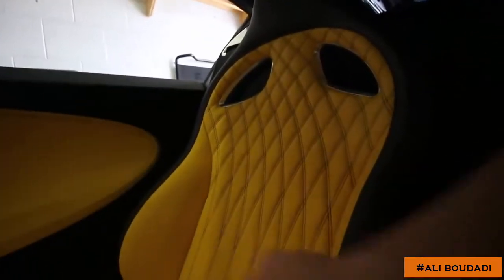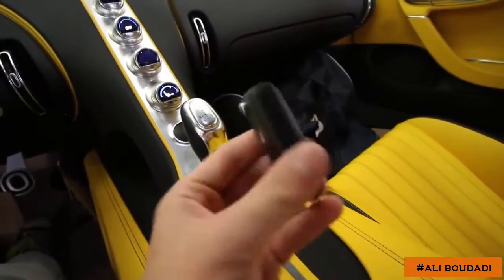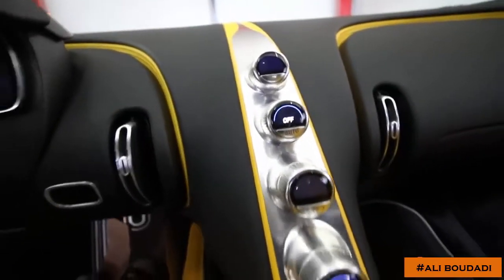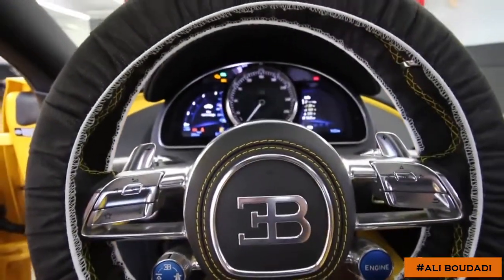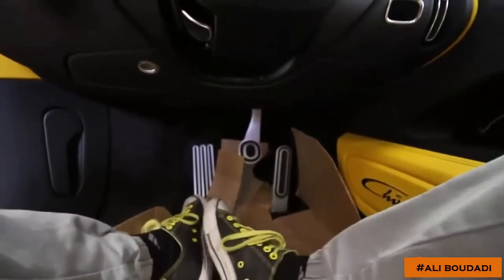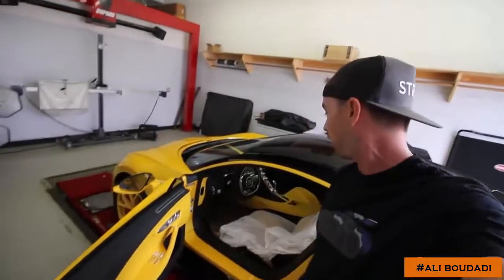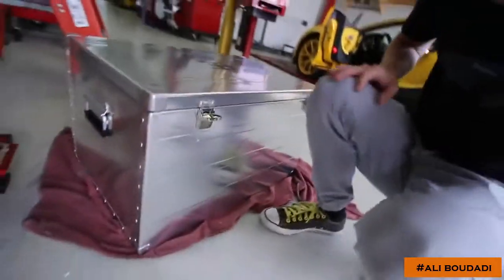Look at this cool light feature right there, quilted stitching right there — the Chiron. Wow, the key to hypercar insanity, the key to 1500 horsepower. Engine start button right there — this is incredible. The pedal setup — look at that. And the Converses match! Downshift on the left, upshift on the right. The interior on the Chiron is so, so much better than the Veyron. Only with a Bugatti do you get a polished aluminum chest with the EB Bugatti authority.